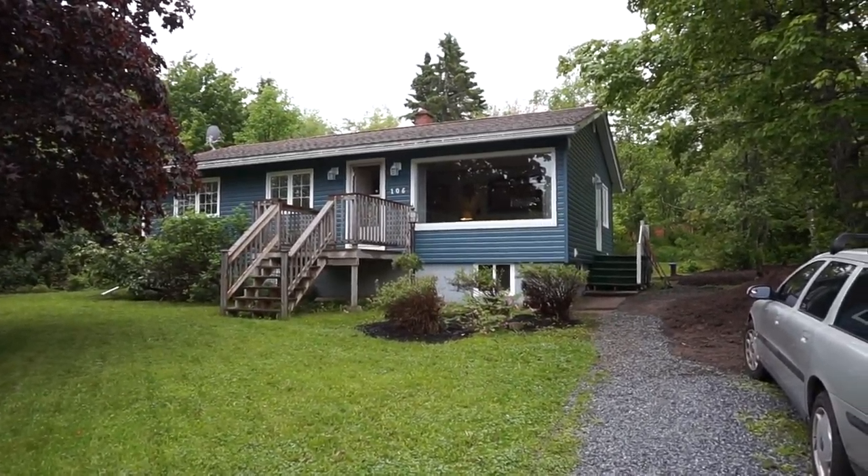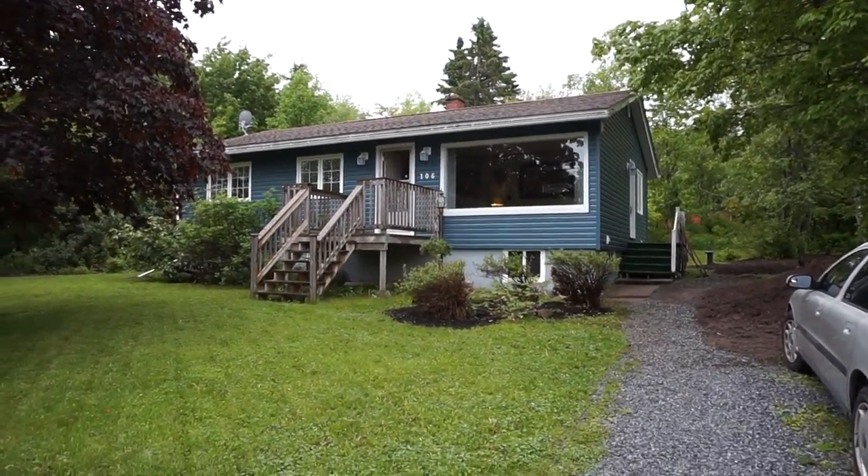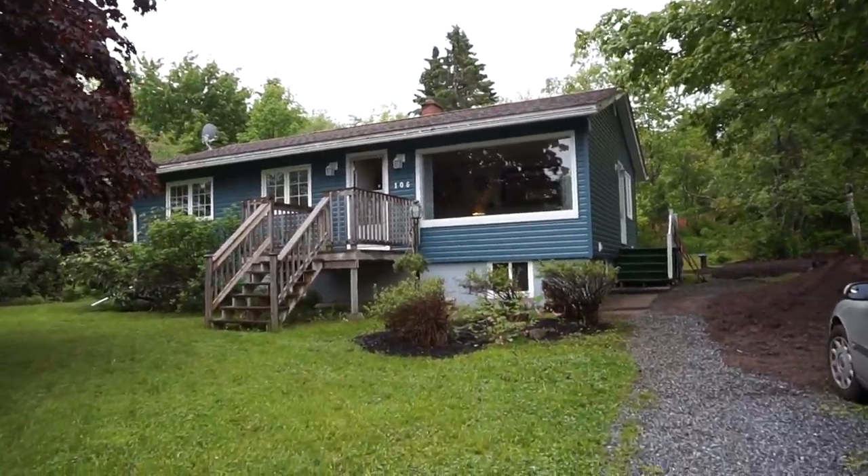Jake Palmer at RE-MAX here. I'm at 106 Neal in Renforth. I'm going to give you a quick tour of the home before it starts to rain again.